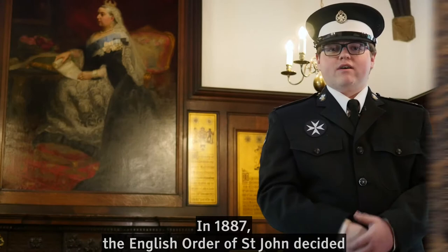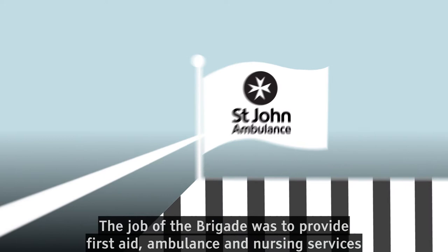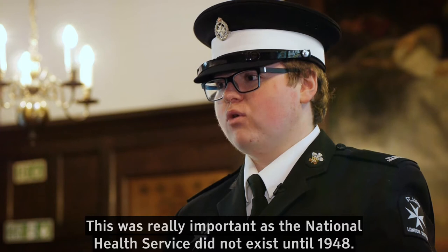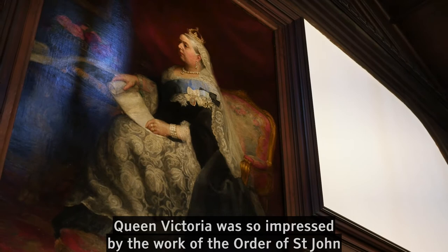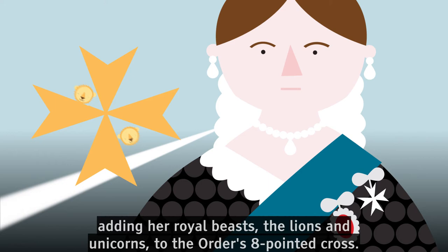In 1887, the English Order of St John decided that they needed to do even more to help, and so they formed the St John Ambulance Brigade. The job of the brigade was to provide first aid, ambulance and nursing services for the general public. This was really important as the National Health Service did not exist until 1948. Queen Victoria was so impressed by the work of the Order of St John that in 1888 she made it a royal order of chivalry, adding her royal beasts — the lions and unicorns — to the Order's eight-pointed cross.